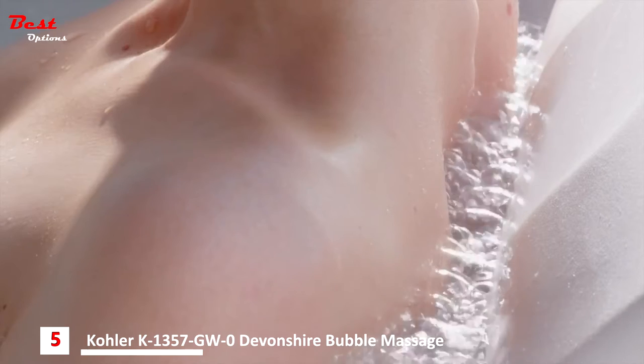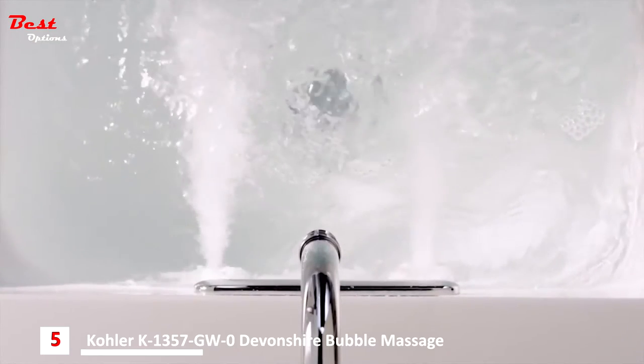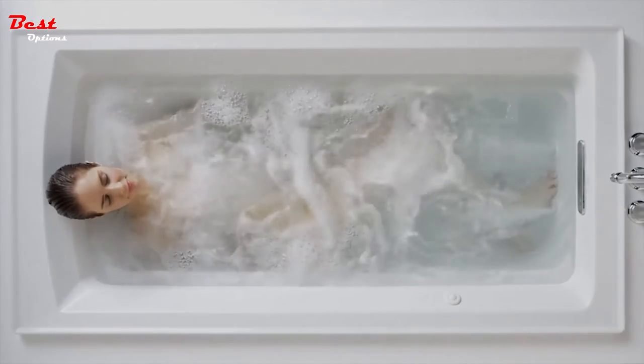A neck jet pillow with two adjustable jets cradles the neck and pulses alternatively from left to right to help decrease tension and stress. With powerful jets that offer massage hydrotherapy and total user customization, Kohler whirlpools help soothe sore muscles and put you in control of your relaxation.